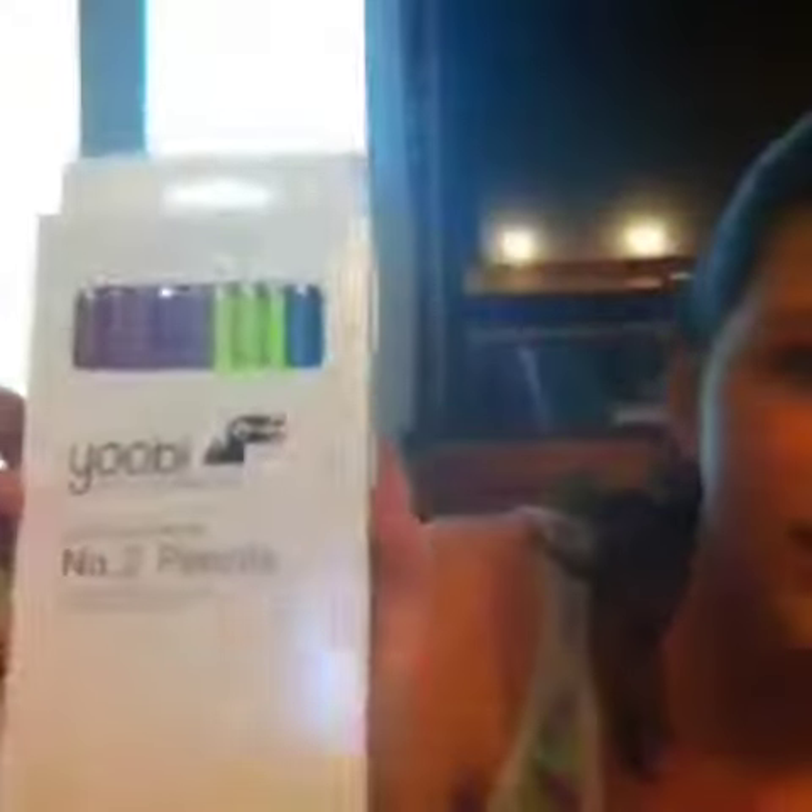The first thing I got is filler paper, wide ruled, $1.75. And then I got these pencils, a 24 pack. It comes with like pinkish purple, purple, green, and blue colors, but they're regular pencils.